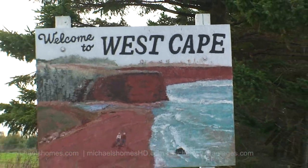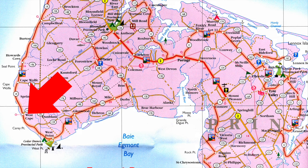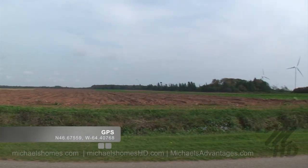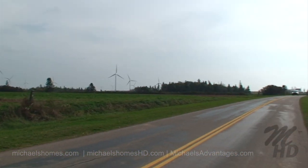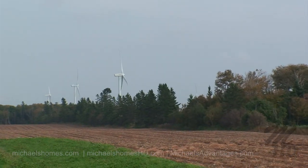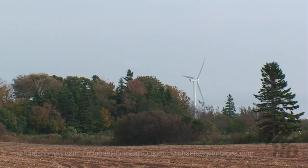Welcome to West Cape. These are the windmills at West Cape. These things are absolutely amazing — they're just massive.